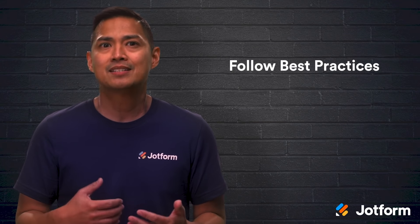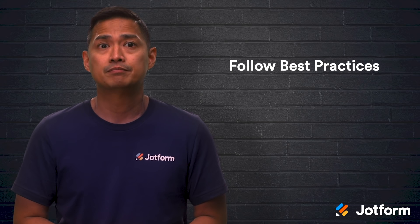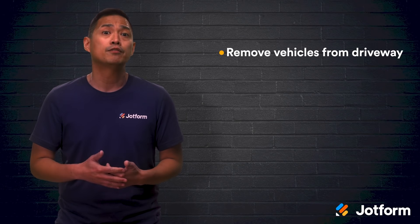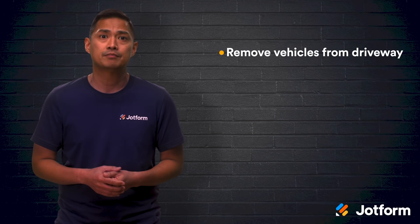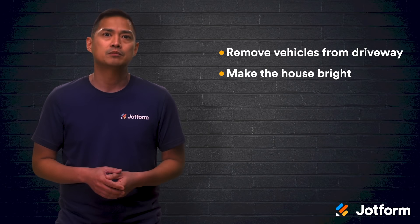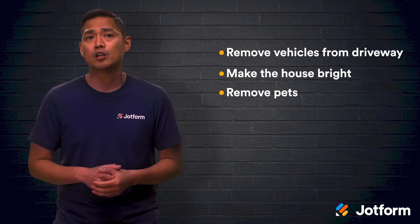So you've prepared and taken all the necessary steps prior to your open house. Now it's time to open the doors. During the open house, focus on making the home feel more inviting. On open house day, remove all vehicles from the driveway and in front of the home so buyers can appreciate the curb appeal as they arrive. Make the house as bright as possible — open up those drapes and blinds to let natural light in, and turn on inside lights as well. Ask your client to lock up or take their pets with them, and also remove any toys, litter boxes, and food and water bowls.